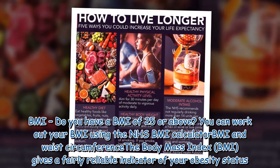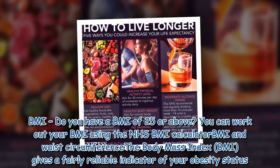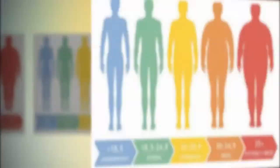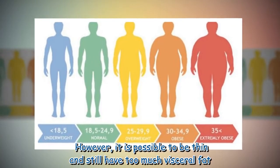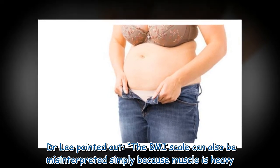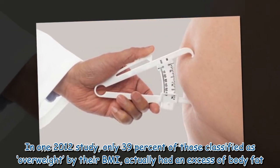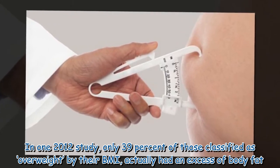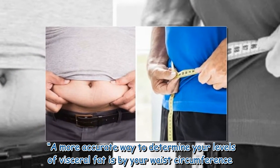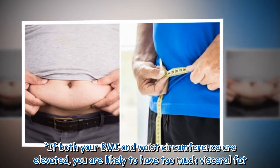BMI: Do you have a BMI of 25 or above? You can work out your BMI using the NHS BMI calculator. BMI and waist circumference — the body mass index gives a fairly reliable indicator of your obesity status. However, it is possible to be thin and still have too much visceral fat. Dr. Lee pointed out the BMI scale can also be misinterpreted simply because muscle is heavy. In one 2012 study, only 39% of those classified as overweight by their BMI actually had an excess of body fat. A more accurate way to determine your levels of visceral fat is by your waist circumference. If both your BMI and waist circumference are elevated, you are likely to have too much visceral fat.